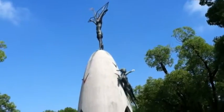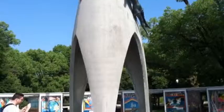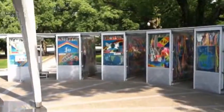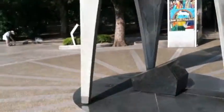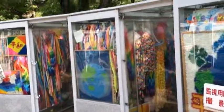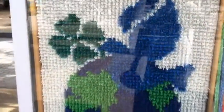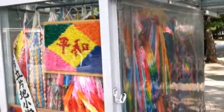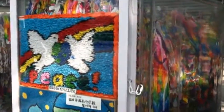This monument was built in honor of all the children who died in the atomic bomb. Ten years later, a woman diagnosed with leukemia made paper cranes. She was promised that if she could make a thousand she would be cured, but unfortunately she passed away at around 700. All these are paper cranes donated by many schools around Japan to this monument. Everything you see here is paper cranes.